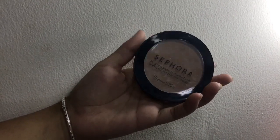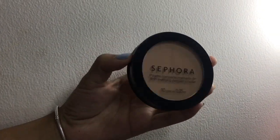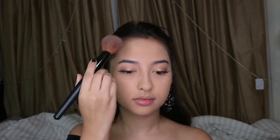And to set everything I'm gonna be using this Sephora mattifying pressed powder, and then I'm gonna be using the Hula bronzer to bring warmth to my face.